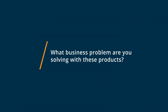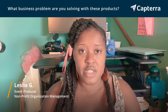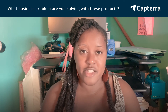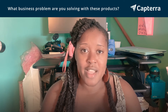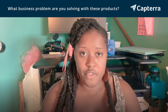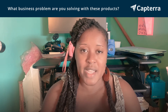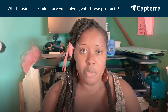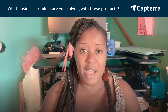Cvent is an event management software that allows you to manage your registrations and also manage on-site registrations. They have technology that allows you to do on-demand badge printing. Hopin is a virtual conference platform that allows you to post events on their browser-based website, and it also comes with registration features and reporting features that allow you to track engagement across the platform.